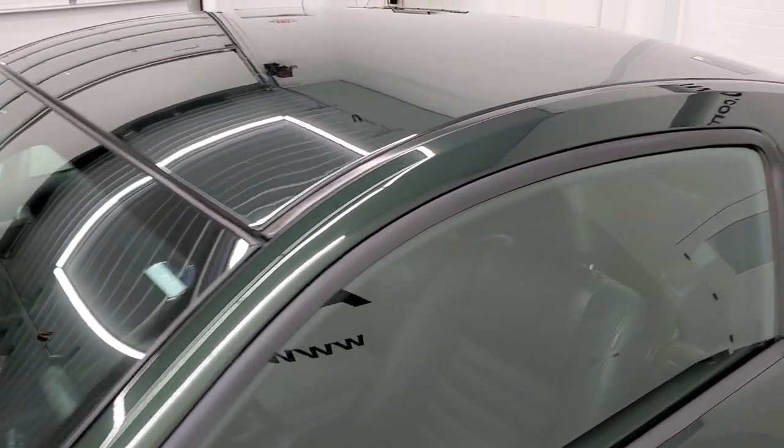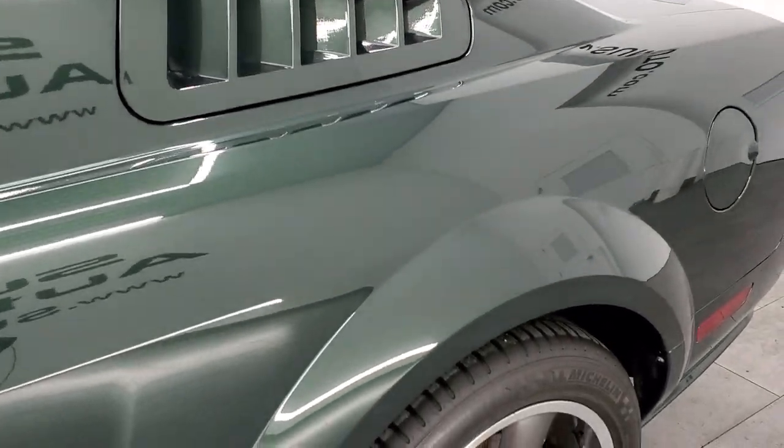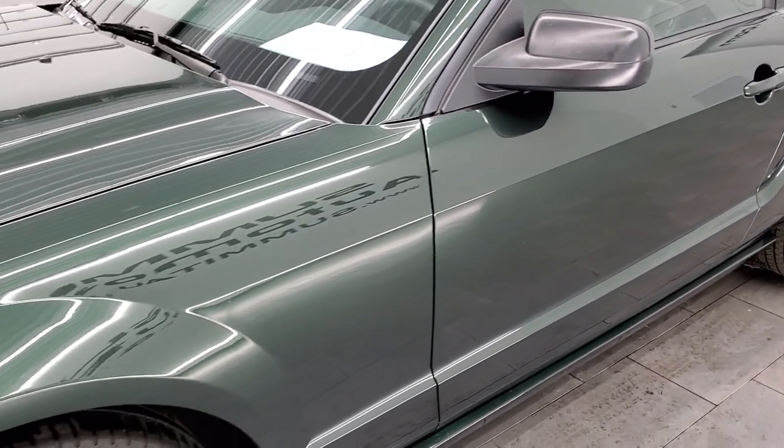We shoot all of our videos in 1080p 60 frames per second, so if you have HD capabilities on your computer, tablet, smartphone, or television, turn them on right now because it is definitely your best way to check out the look, styling, and condition of the vehicle before seeing it in person.